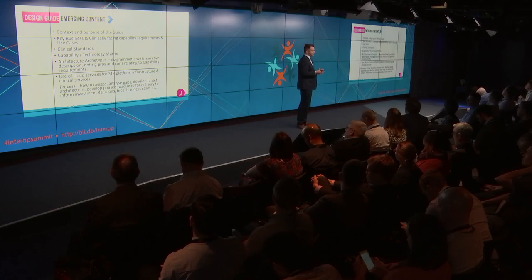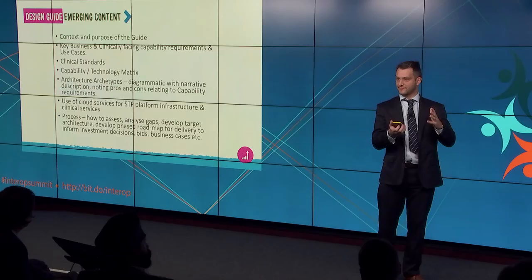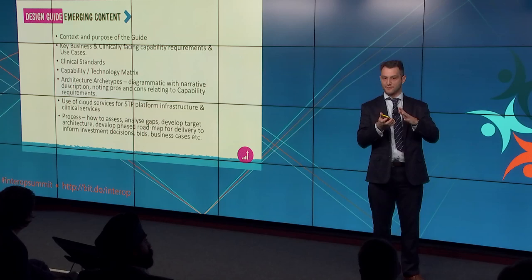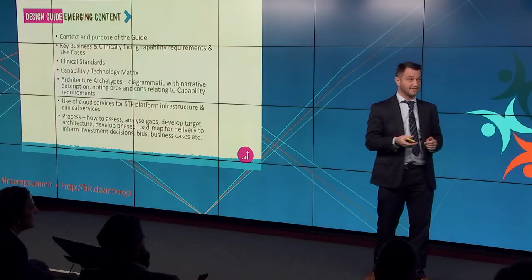Some of the emerging content for the design guide includes clinical standards, archetypes for the architecture, use of cloud services and how that affects what we're doing going forward. The first version will come out in the coming months, but we could see it growing as we look across more business capabilities relevant across more of the STPs. We'll be interested to see how many STPs are further advanced than others, picking up different capabilities, so we need to make sure the content of the design guide covers a breadth of those things.